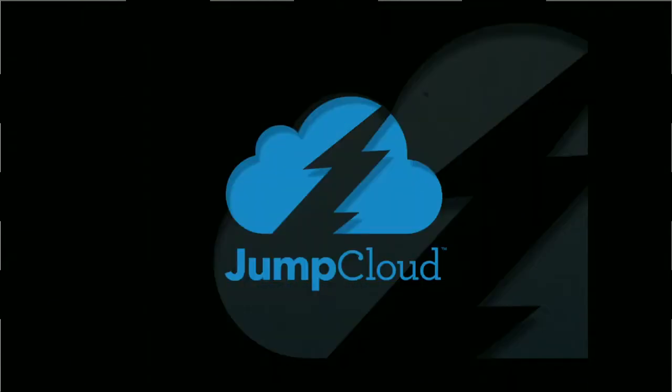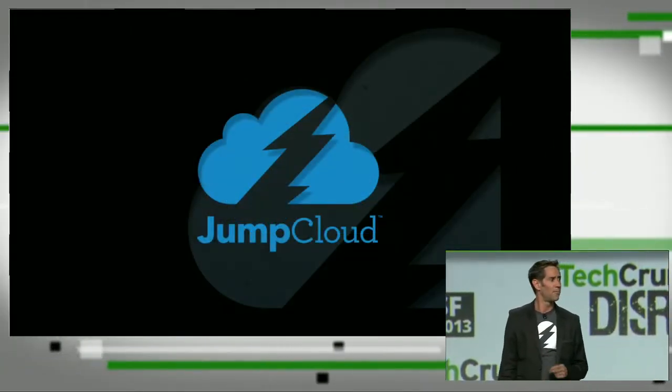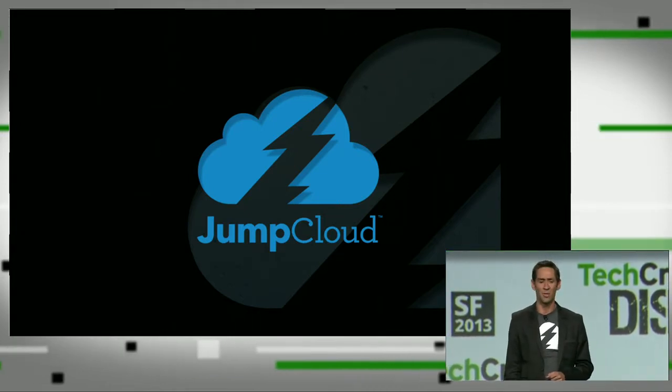Which is why today I'm very pleased to announce the availability of JumpCloud, the first server security solution for the cloud that's built from the ground up for DevOps and IT people.